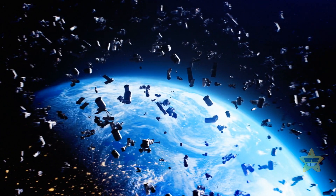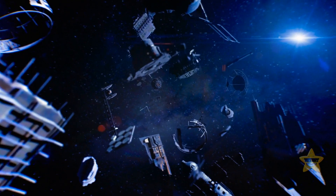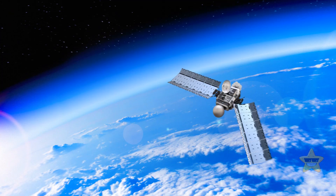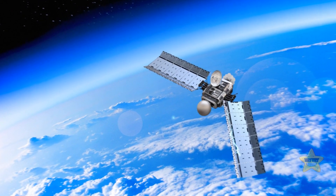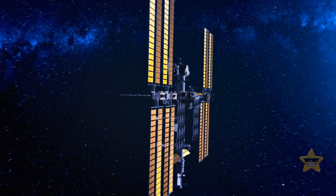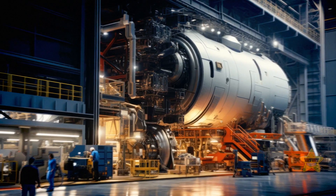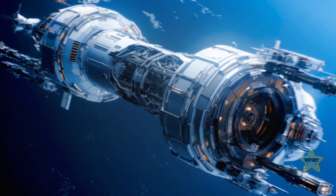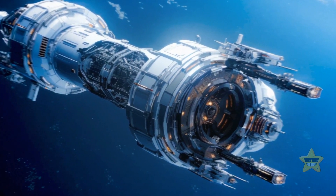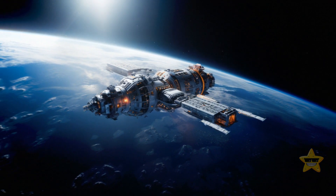The more space junk we have floating around in low Earth orbit, the higher the chances of a cosmic collision. These collisions are no joke — they've already caused some serious satellite damage, and even the ISS has to constantly maneuver to dodge space debris. But scientists seem to know how to clean up this orbital mess: they're planning to send space vehicles armed with nets, harpoons, and even robotic arms to capture and de-orbit all that junk.